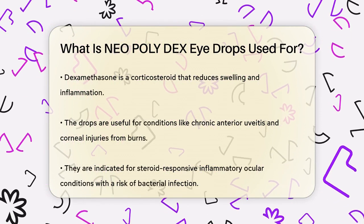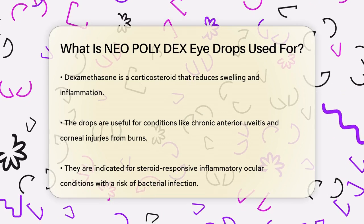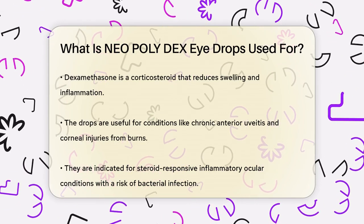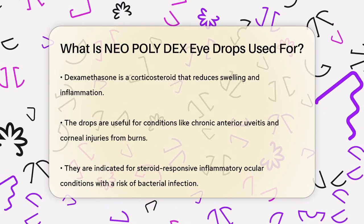Now let's talk about the anti-inflammatory part. Dexamethasone is a corticosteroid that helps reduce swelling and inflammation. This is especially useful in conditions where the eyes are inflamed, such as in chronic anterior uveitis or corneal injuries from chemical, radiation, or thermal burns.